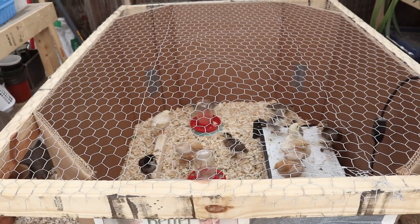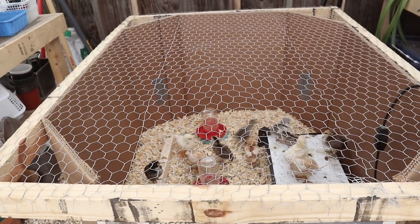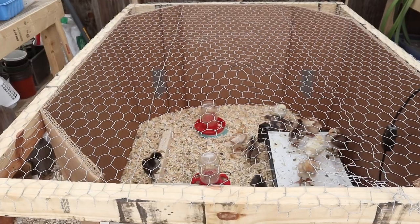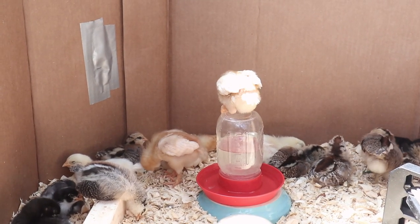We also have this lid that Erin made for the top of the brooder just so that they don't fly out when we're not there with them, because they have definitely had some escape attempts.